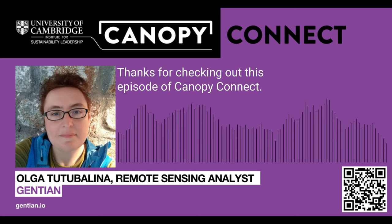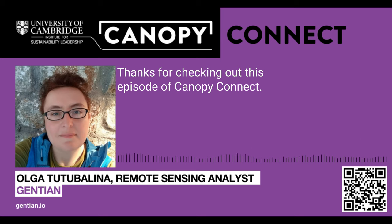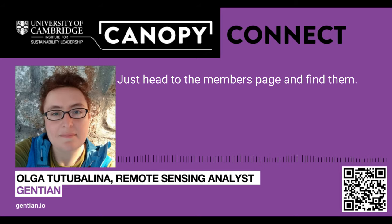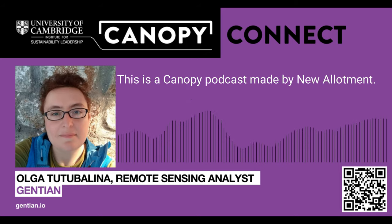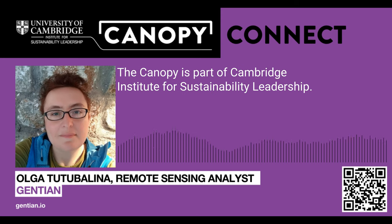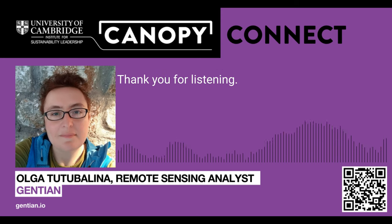Thanks for checking out this episode of Canopy Connect. Log in to your Office R&D profile to connect with your Canopy neighbours — just head to the members page and find them. This is a Canopy podcast made by New Allotment. The Canopy is part of Cambridge Institute for Sustainability Leadership. Thank you for listening.